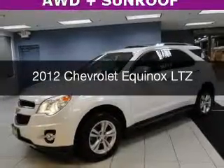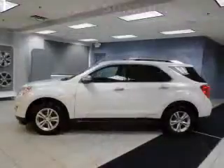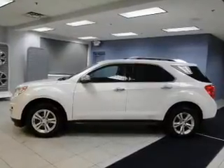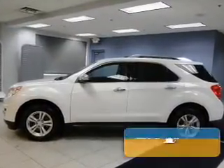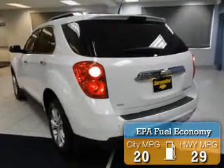This is a used 2012 Chevrolet Equinox. It's powered by all-wheel drive, engine, and an automatic transmission. Great fuel efficiency saves you money by requiring fewer trips to the gas station.